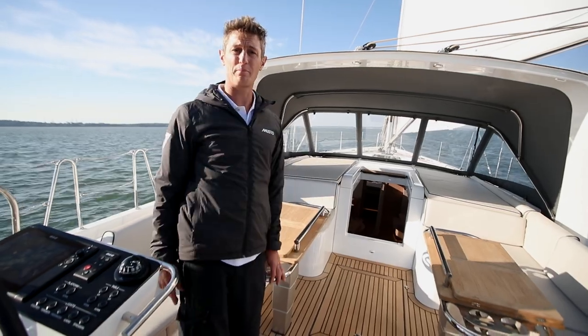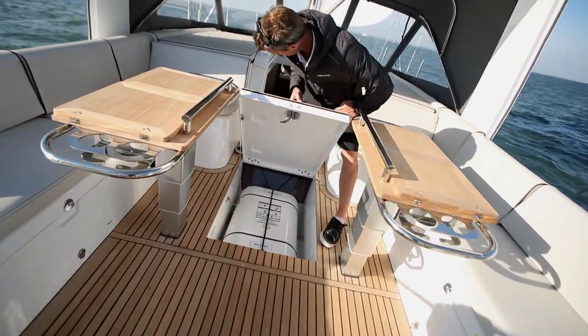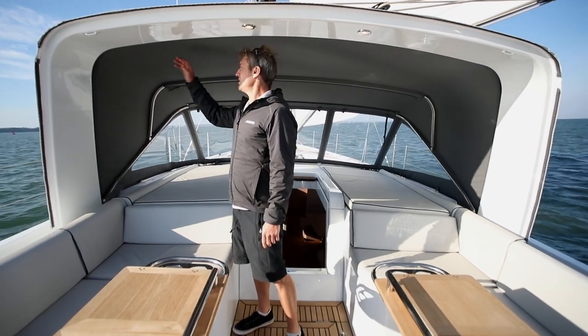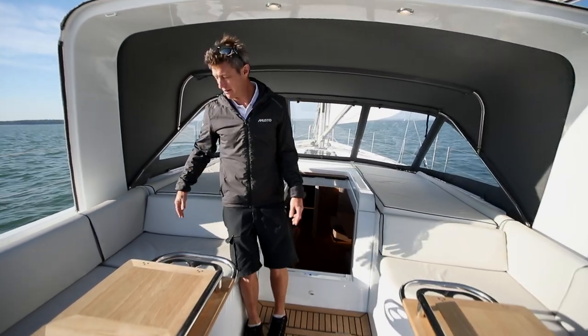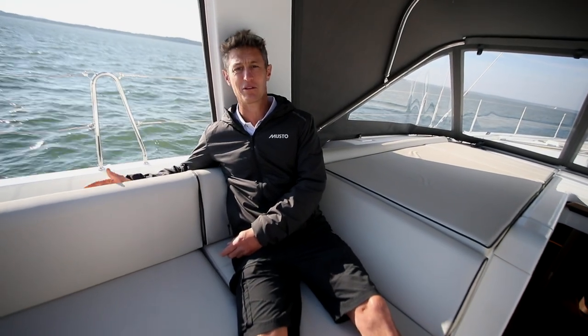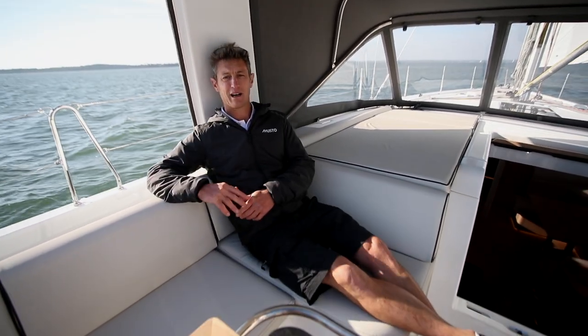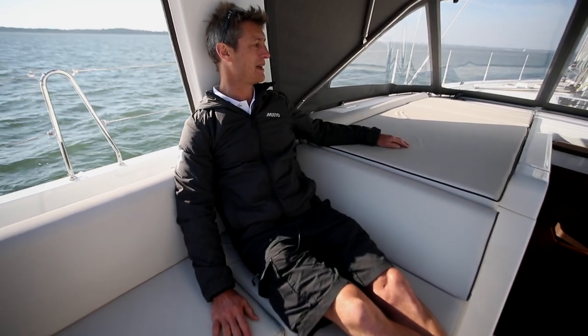Moving forward, there are two shallow cockpit bench lockers, a good-size life-raft locker under the sole, and space for washboards. The real benefit of the spray hood arch is it also creates room for a huge spray hood — a massive area, very much out of the wind with a lot of comfort. The cushions here must be one of the first tick-box options — without them there's really no backrest at all, but they're cleverly designed to add a lot of comfort. Loads more lounging space here, tables that drop down to form a big sunbathing area, and again on the foredeck.